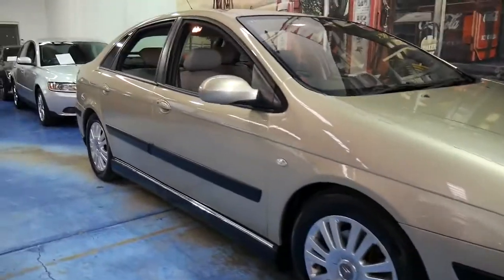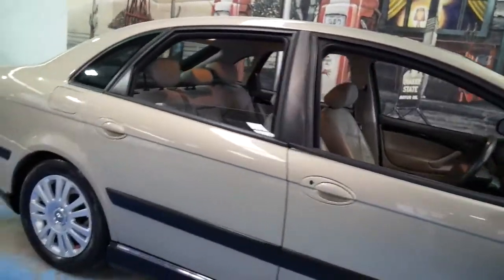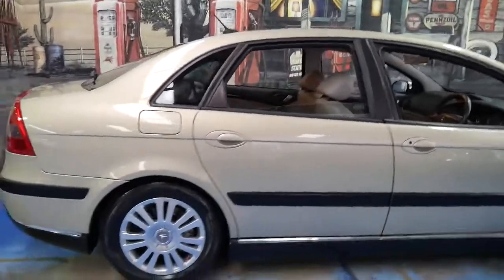Welcome to the Oldtimer Centre. My name is Philip Tarrant and I'm going to talk to you about this gorgeous Citroen C5.